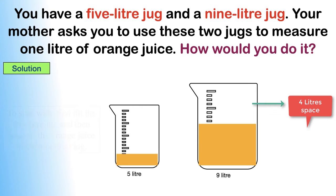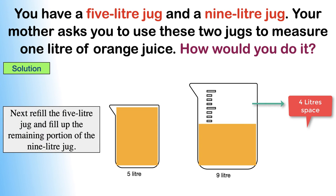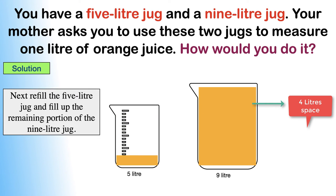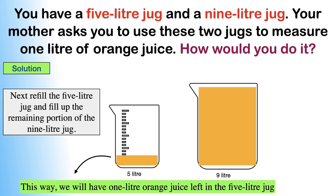Next, refill the 5 litre jug and fill up the remaining portion of the 9 litre jug. As we know, the space remaining in the 9 litre jug was 4 litres. Hence, you have transferred 4 litres of orange juice from the 5 litre jug, and 1 litre of orange juice is still left in the 5 litre jug. So this way we will have 1 litre of orange juice left in the 5 litre jug, which was asked in the puzzle.